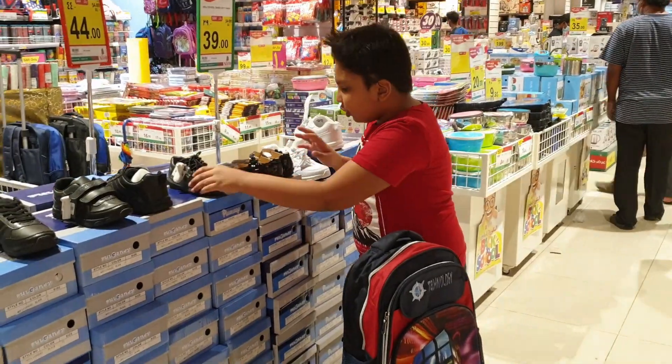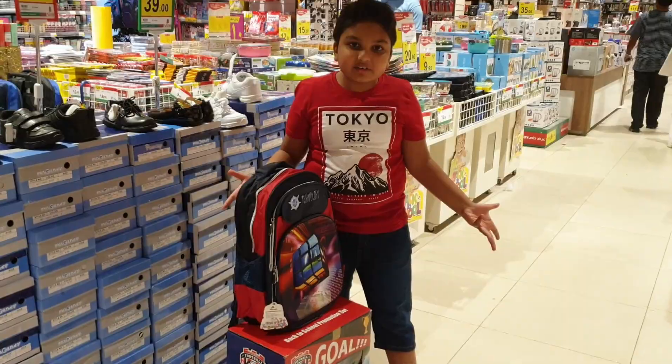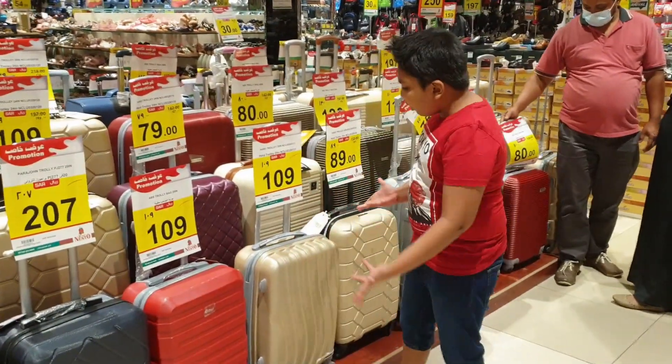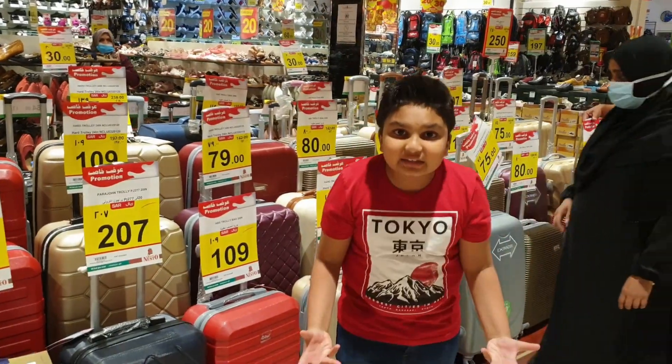Wow! School shoes, school bags — everything is at the Next store. I can't believe it! Wow! Lots of bags are at the Next store. You have to come to the Next store to buy bags.